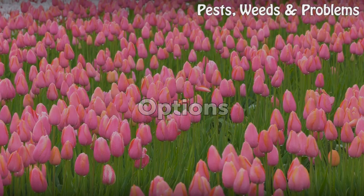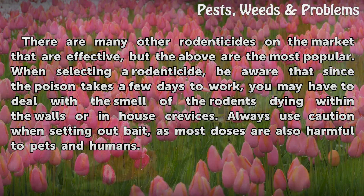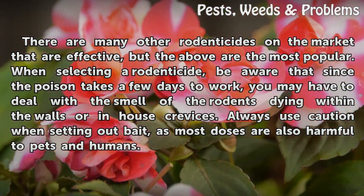There are many other rodenticides on the market that are effective, but the above are the most popular. When selecting a rodenticide, be aware that since the poison takes a few days to work, you may have to deal with the smell of the rodents dying within the walls or in house crevices. Always use caution when setting out bait, as most doses are also harmful to pets and humans.